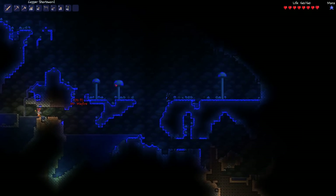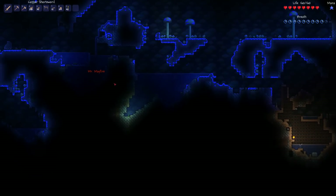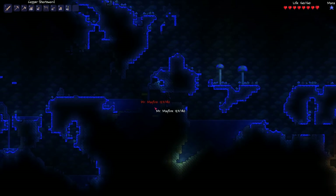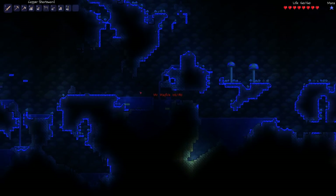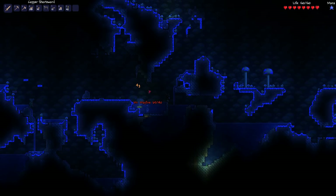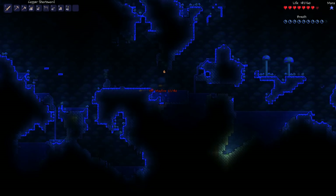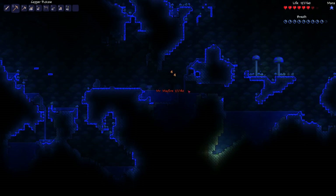Moving on to the Gigabyte Radeon R9 270X 2GB video card. I went with this because of the amazing Gigabyte Windforce cooler — it has three awesome fans on it. I think they spin backwards on startup just to blast out all the dust really quick, which is totally awesome. This card is a beast, though once again it is out of stock as well.